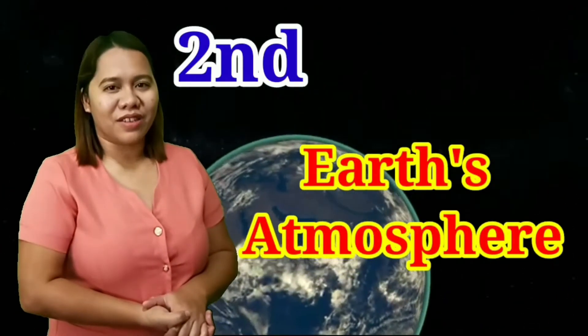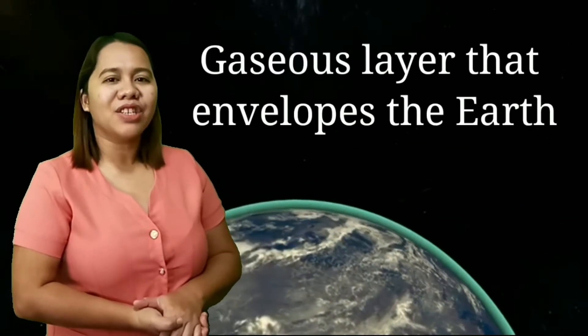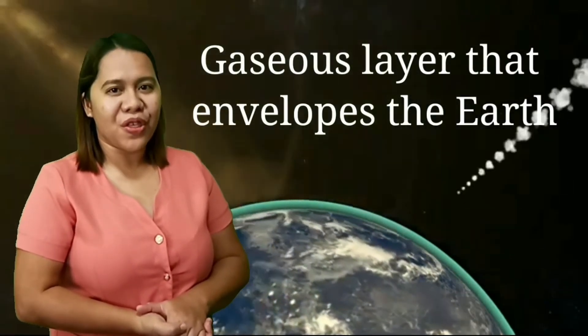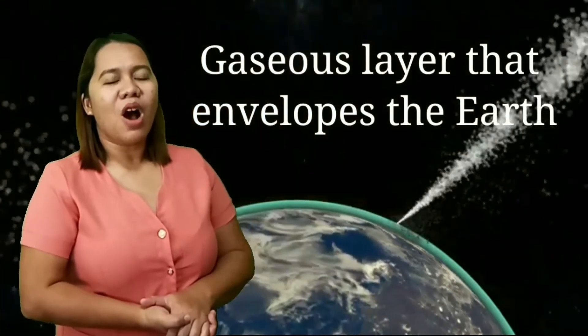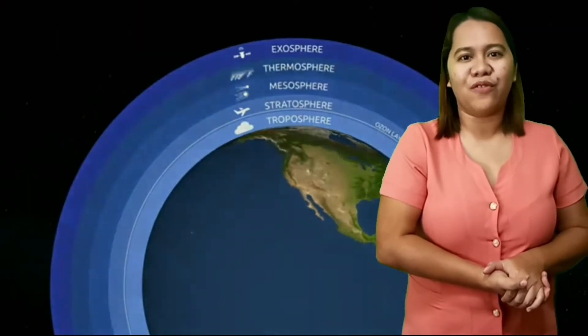The second factor is the Earth's atmosphere. The atmosphere is the gaseous layer that envelopes the Earth. It is composed mainly of nitrogen and oxygen. The atmosphere traps heat and keeps us warm. It also shields us from harmful radiation and provides chemicals needed for life.